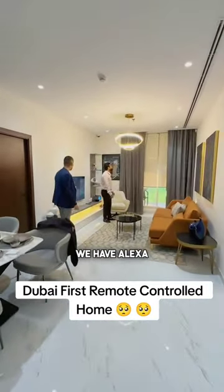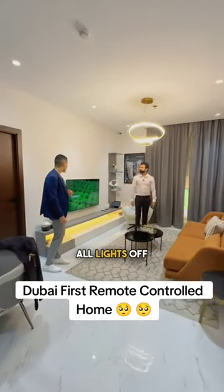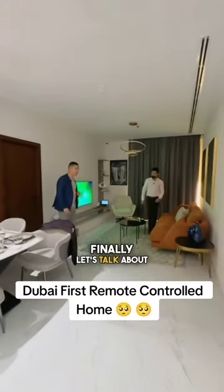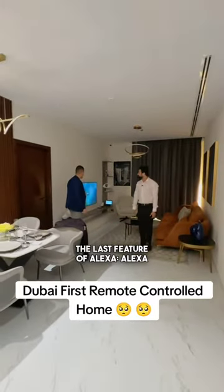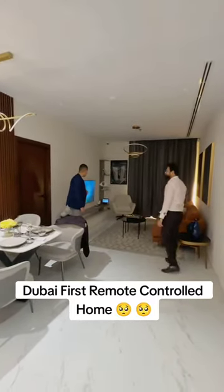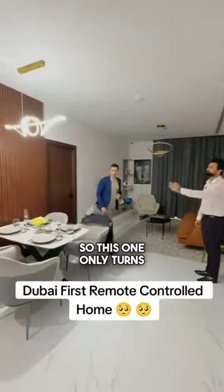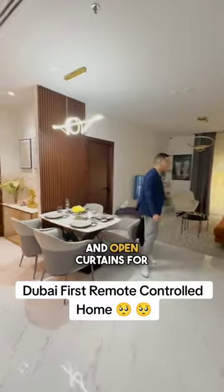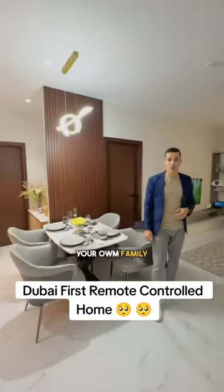"Alexa, all lights off." And to finish it all, we're going to talk about the last feature of Alexa. "Alexa, dinner time." This one will turn on only the light in the kitchen and open the curtains for you, so you can enjoy your meal with your family.